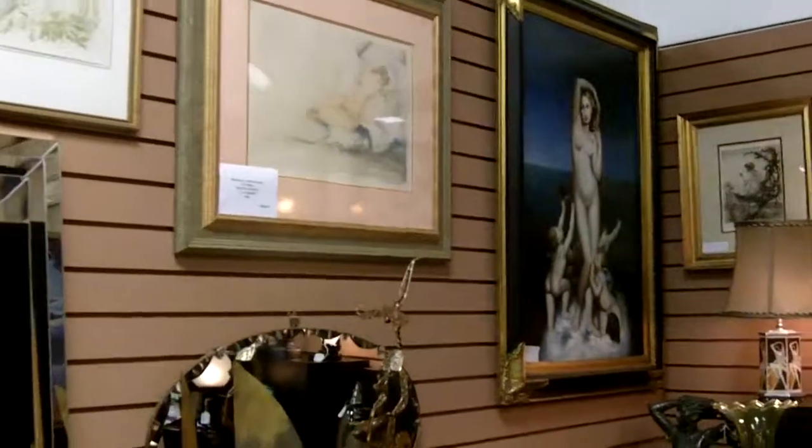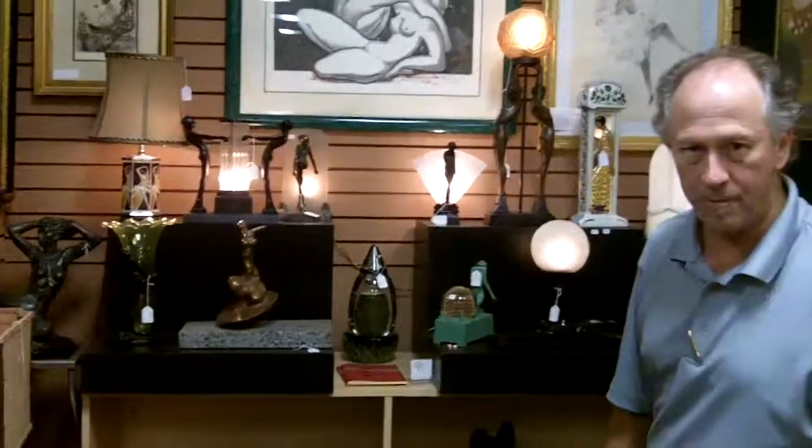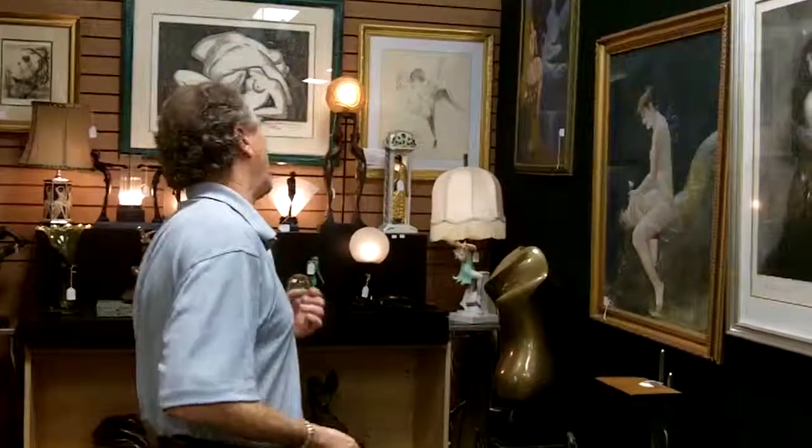Lovely pieces that you could spend a lifetime looking for, yet here they are all in one place. The dealers that own this have some of the best eyes in the business, and they're not overpriced — they're quite reasonable.